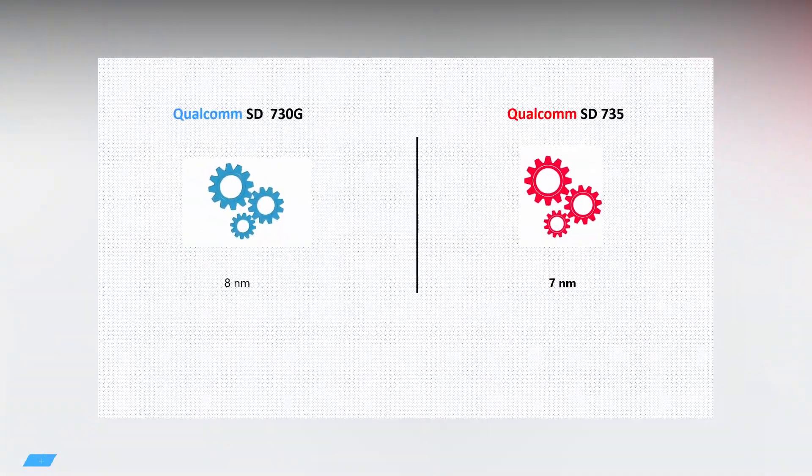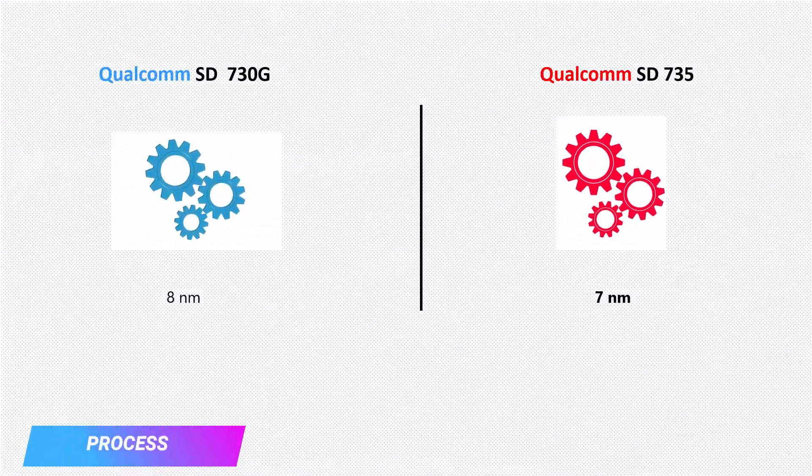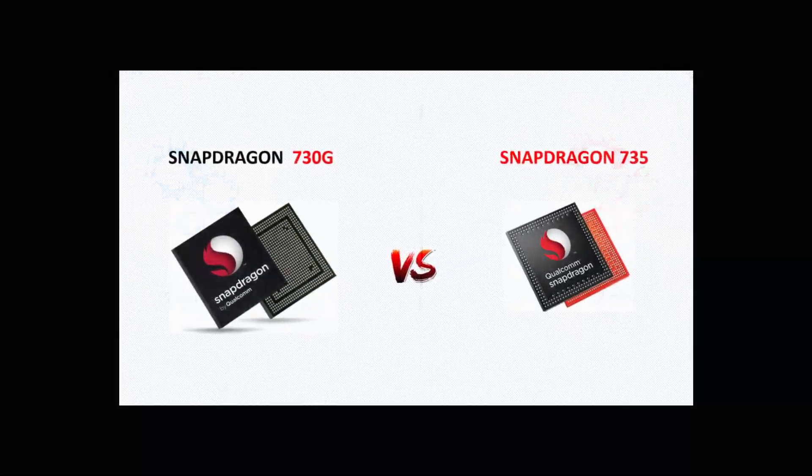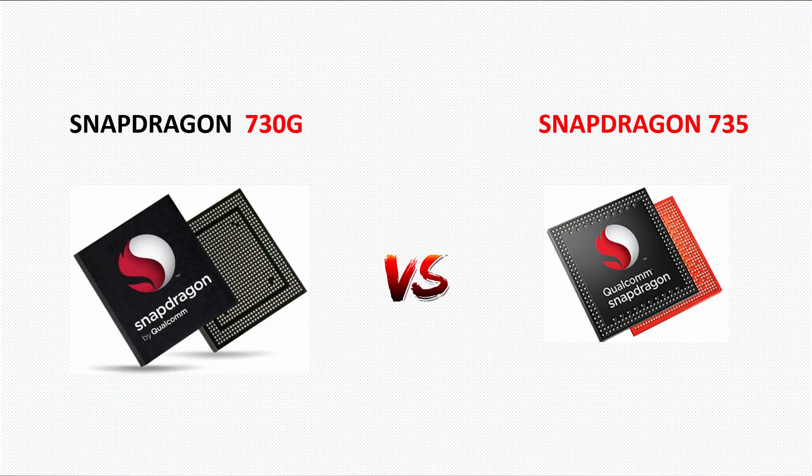The final aspect is the fabrication process. The Snapdragon 730G comes with an 8nm fabrication process, whereas the Snapdragon 735 uses the latest 7nm process. In terms of energy efficiency, the Snapdragon 735 edges the Snapdragon 730G. Overall, both processors are powerful and offer flagship features in the midrange. But the Snapdragon 735 has unique features — 5G support, a more powerful CPU and GPU, and superior RAM and storage technologies — making it stand out among all midrange processors, at least on paper.